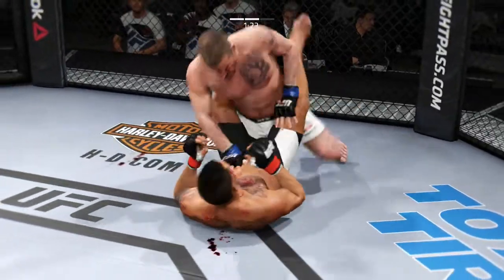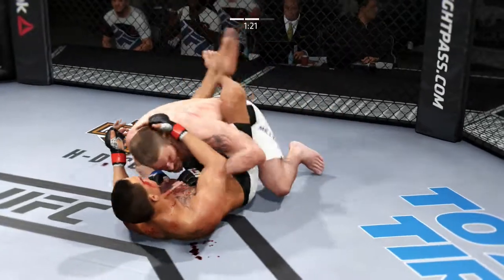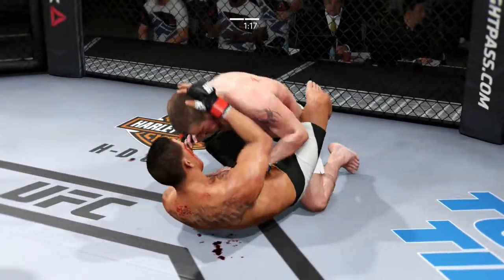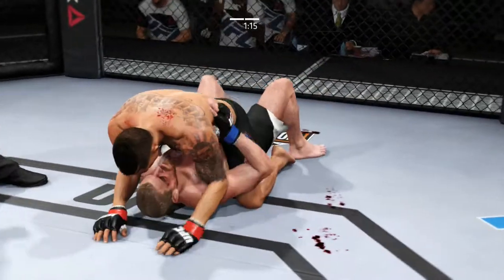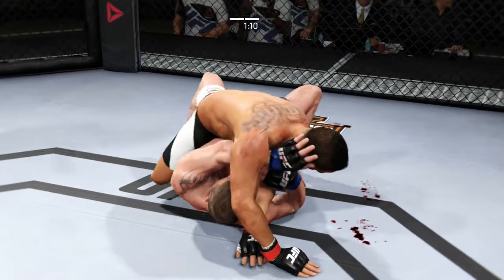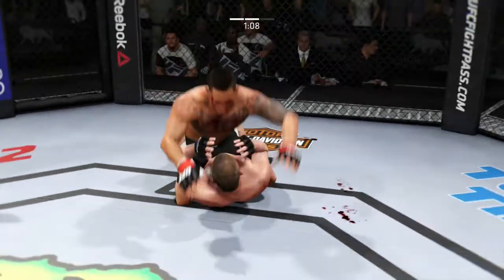Staying busy. This fight very well may be stopped in between rounds just because of the blood loss — because that is extraordinary. Anthony cracked him to the left. Reverses into full mount. He knocked him with that right hand. Got the mount again.